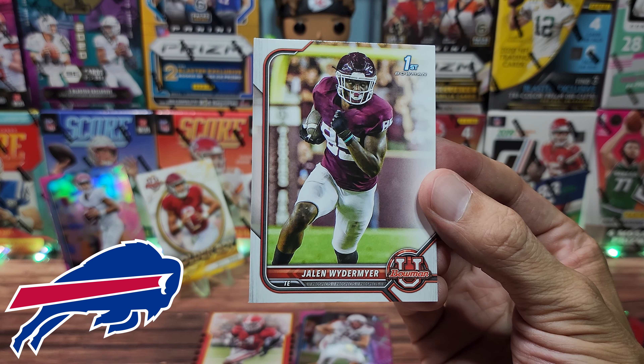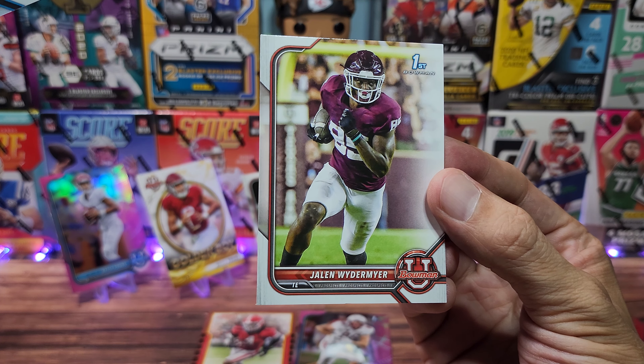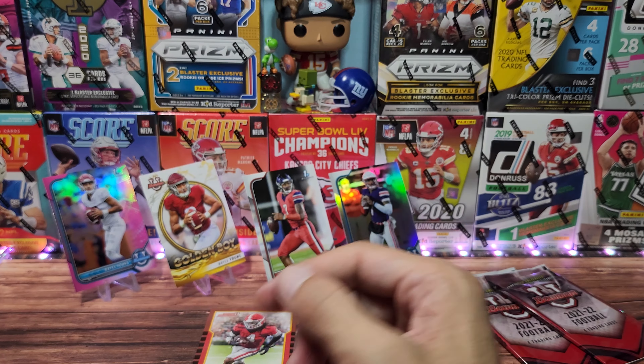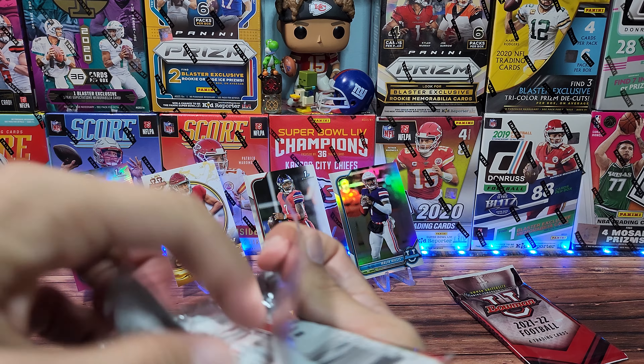And behind him we have a Jalen Weiderm — not quite sure on the pronunciation. But we'll put him down anyway. Moving on — so we got a decent array of quarterbacks. Can't complain about that.